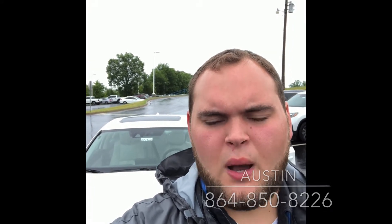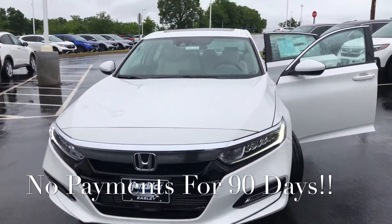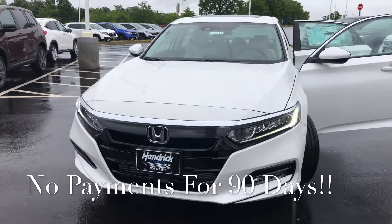Again, my name is Austin. I'm looking forward to speaking with you soon. I do want to take a quick moment to go over the vehicle with you — this is the brand new 2020 Honda Accord EX.